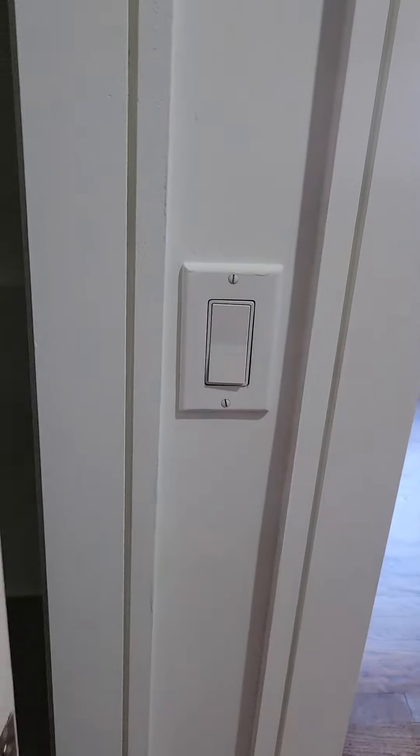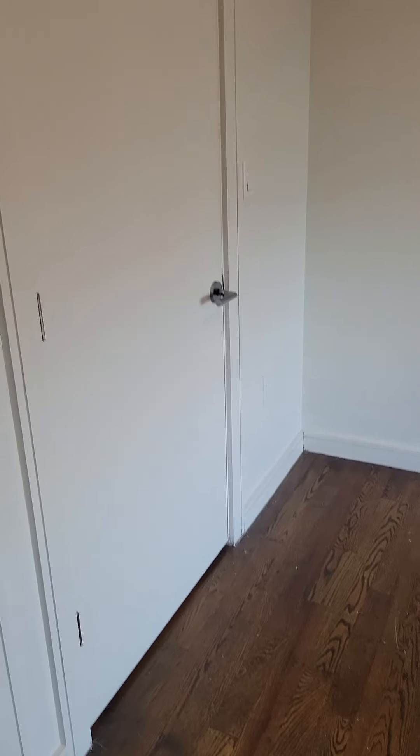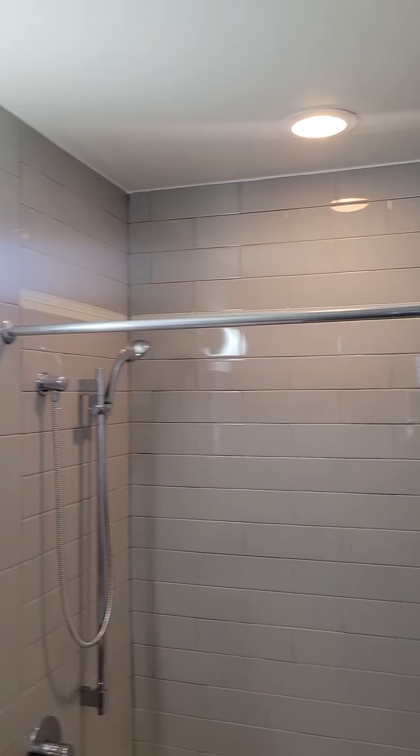Here's another closet for your sheets and your towels. And here's the master bedroom. Central air in the apartment, which is great. Master bath, which is always clutch.